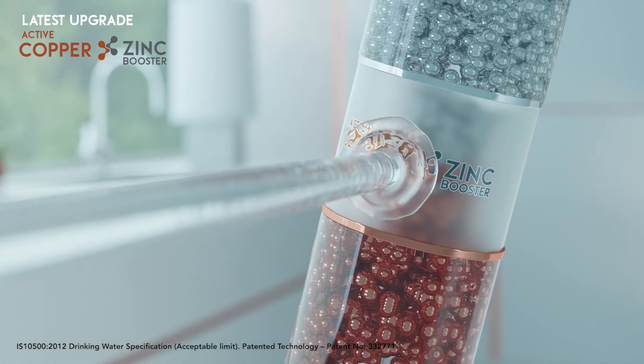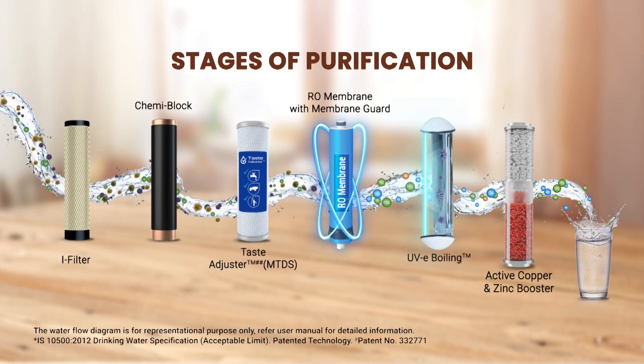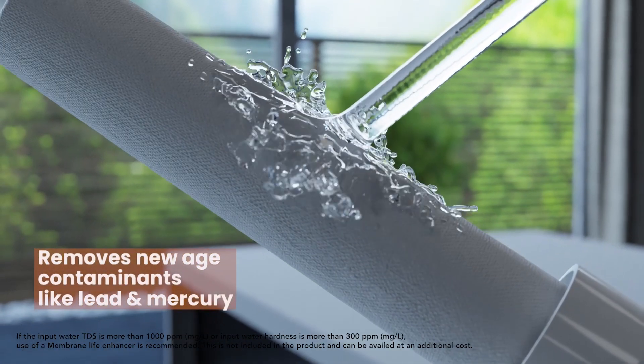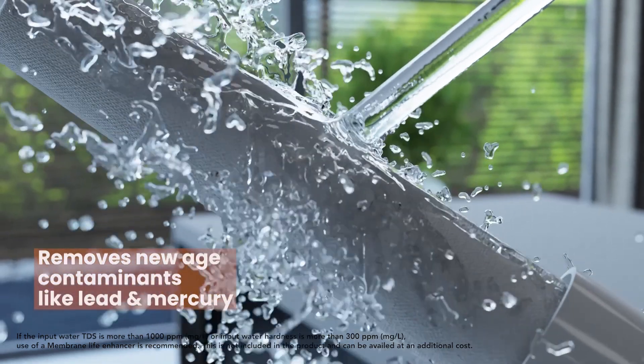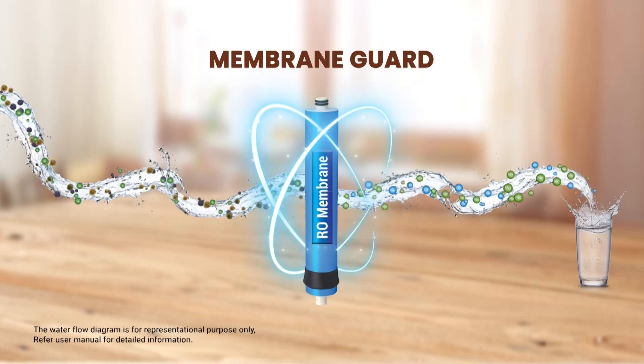This purifier is equipped with a superior multi-stage purification process. Its RO membrane removes new-age contaminants like lead and mercury, and the membrane guard protects the membrane by preventing scaling of dissolved salts on its surface.